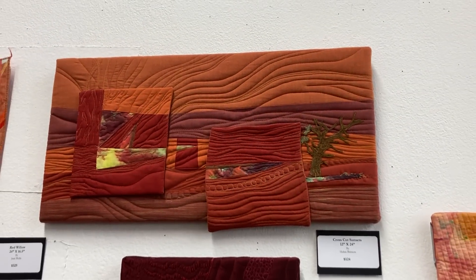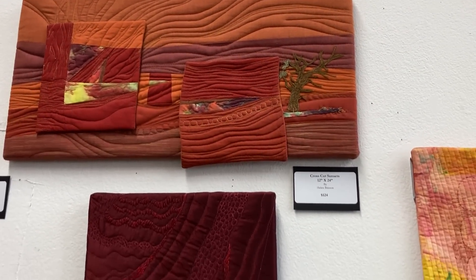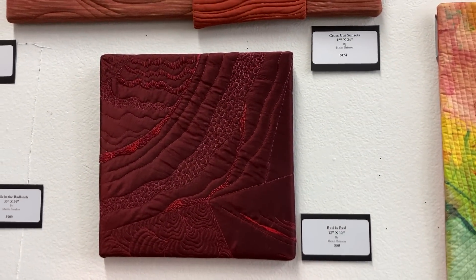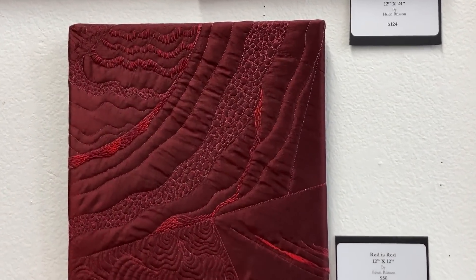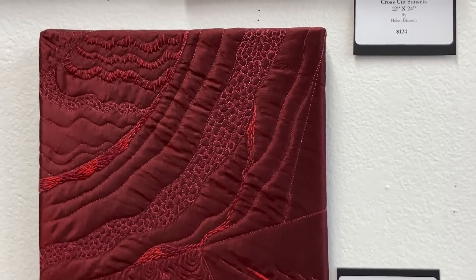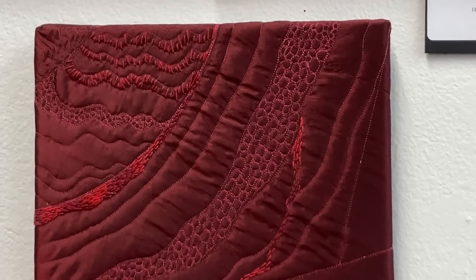She was into working with red and did a series, so the next one is called Red is Red. It's 12 by 12 and it is $50. She does a lot of work with her long arm and then turns around and does a lot of hand stitching — you can really see it in that piece.